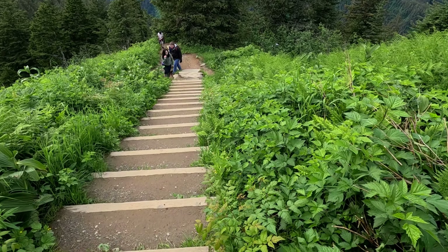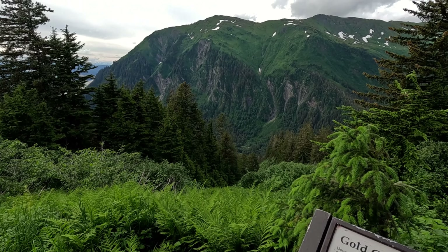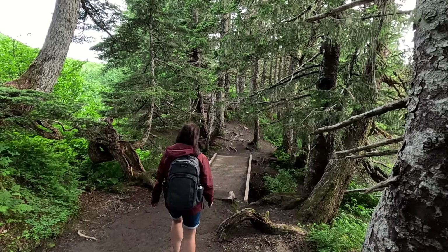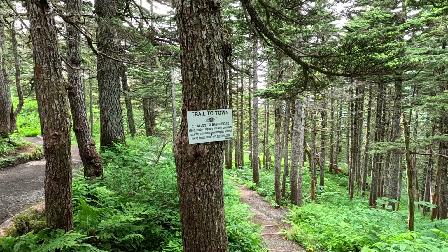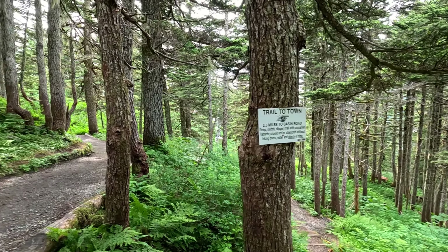The Alpine Loop Trail has an elevation gain of 150 feet and 60 stairs. We have bug spray but I don't think we need it. You can also hike up here from town — two and a half miles that way. Don't make the mistake and go the wrong way.